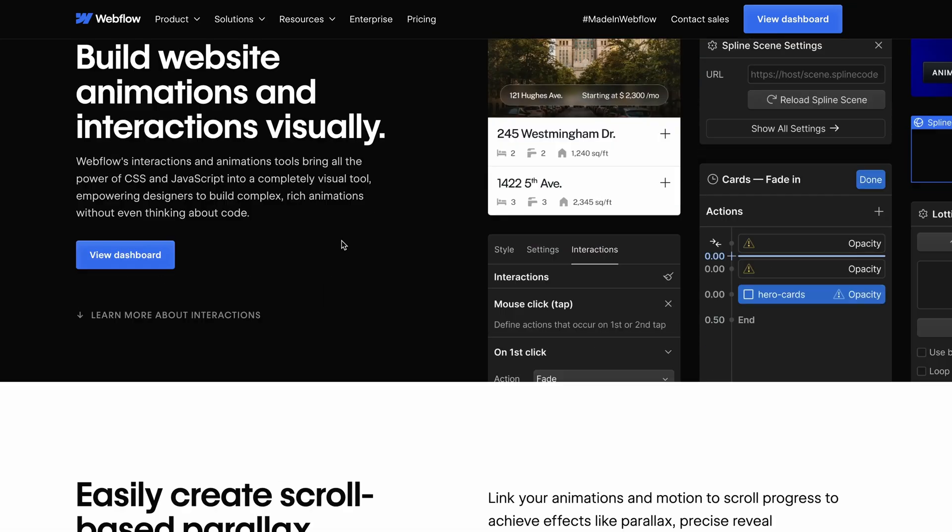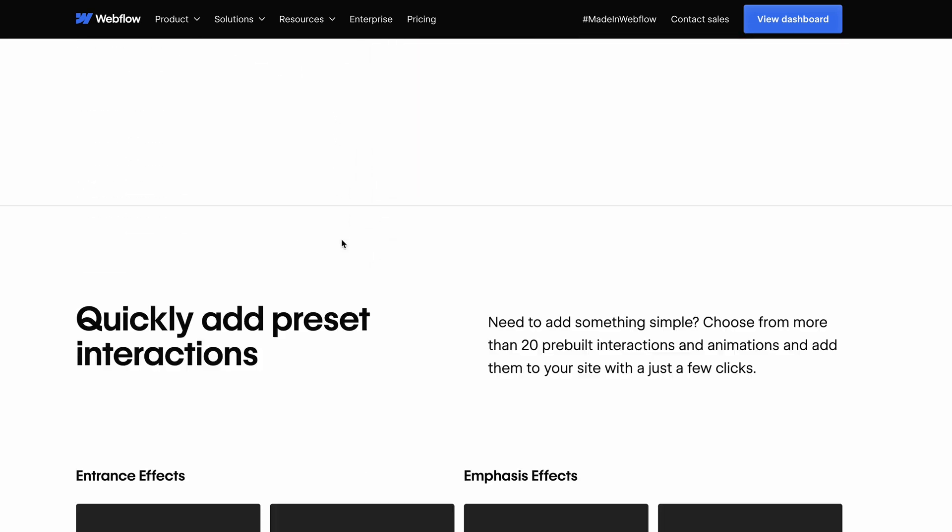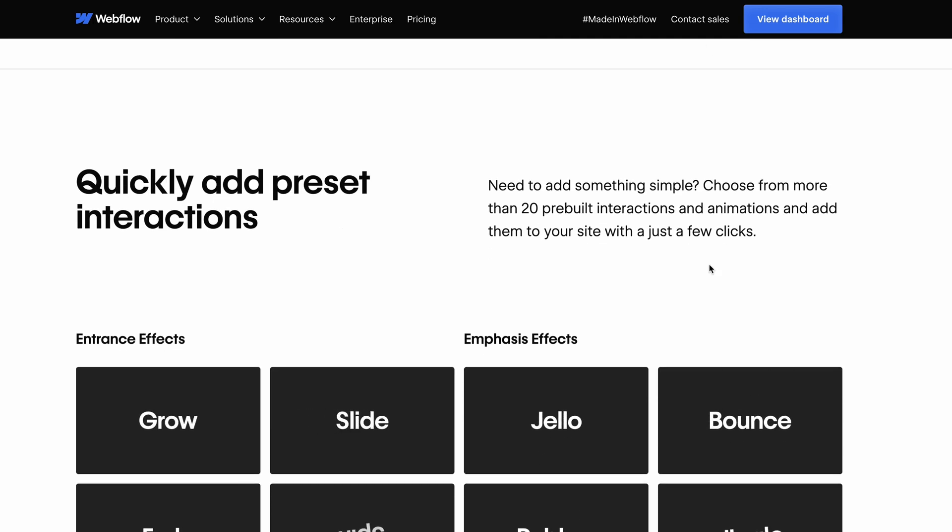One glaring area where none of these page builders excels is native animations. Webflow has a fantastic interactions and animation system you may be used to, and unfortunately none of these builders has that natively built in. Bricks does have a fantastic plugin for adding native GSAP animations, and you can always use JavaScript and CSS animations as you normally would. Overall, the design and user experience is pretty seamless, and Oxygen has really improved in recent updates. All three have established or growing communities with fantastic support and plugins.